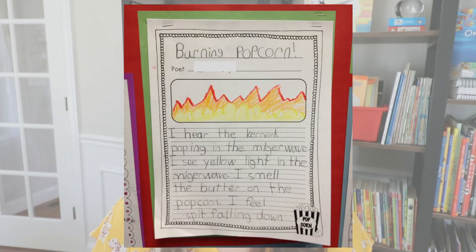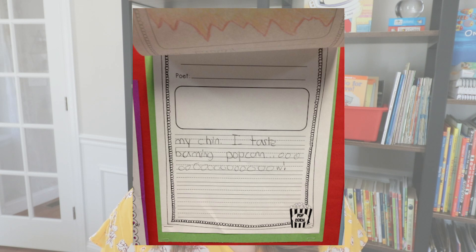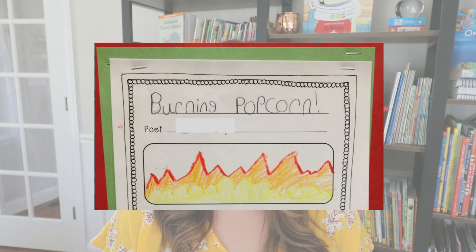Here's an example from one of my previous first grade students who wrote a poem called Burning Popcorn. The student writes: I hear the kernels popping in the microwave. I see yellow light in the microwave. I smell the butter on the popcorn. I feel spit falling down my chin. I taste burning popcorn. Ow! There are tons of different scenarios for students to write their own sensory poems — a classroom poem, what do they hear, smell, see, touch, taste right now? What about at the zoo, in the garden, the senses of winter? You can do it with virtually anything and students can just think about those five senses and start writing.